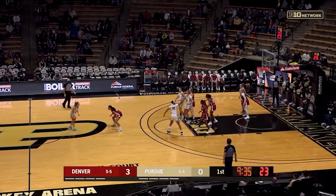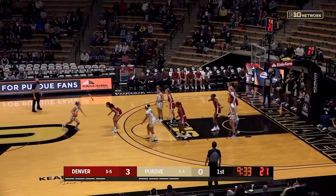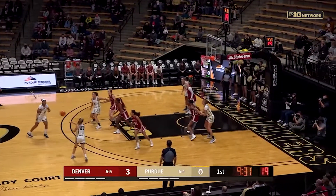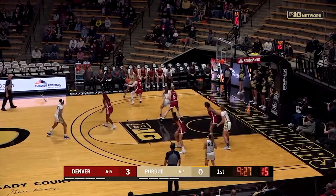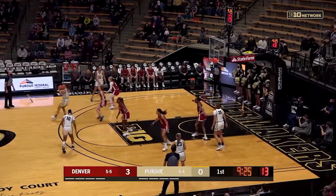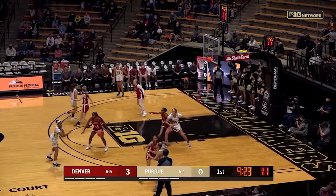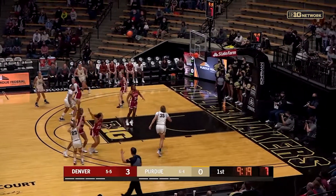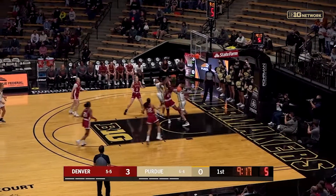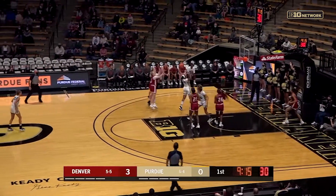Yesterday in practice, Denver was keeping it really light, not going too hard. Boyd was putting up a lot of threes and she was making them. So great start here for Denver and Boyd. As for the Boilers, looking to build here and disrupt what Denver has built, which is quite a win streak — Denver coming off a three-game win streak heading in here.